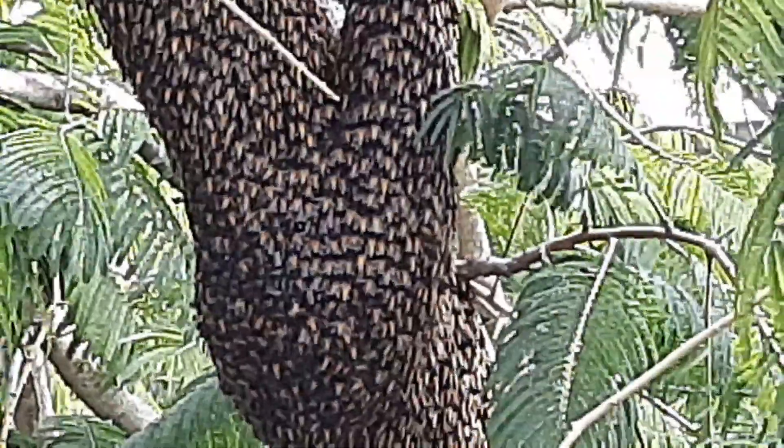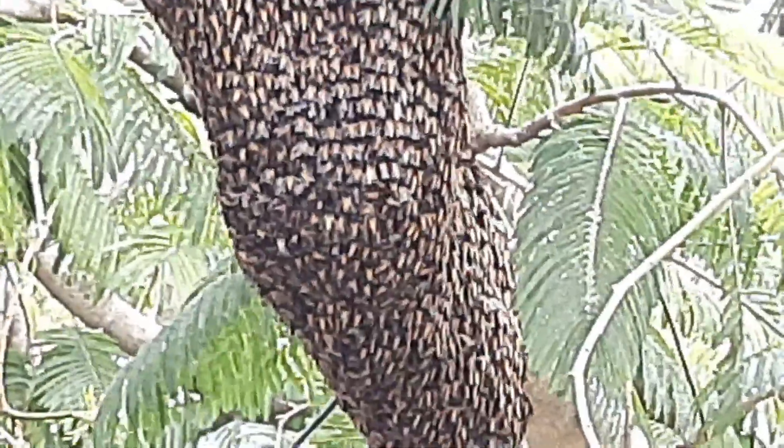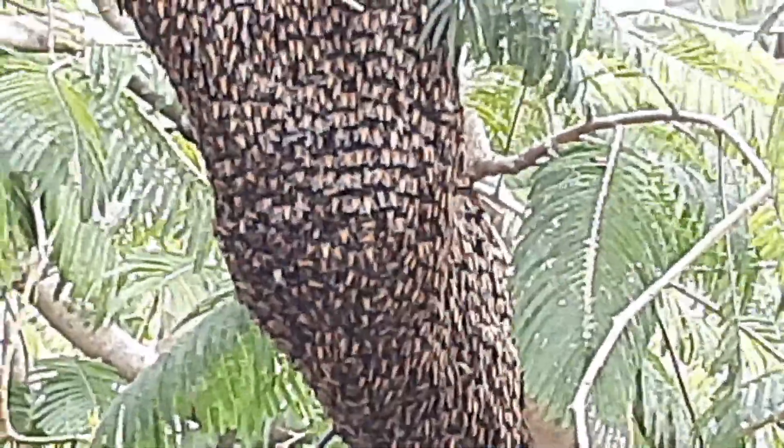Can you see all the bees in there moving? Be careful — don't touch it or you might get stung by the bees.